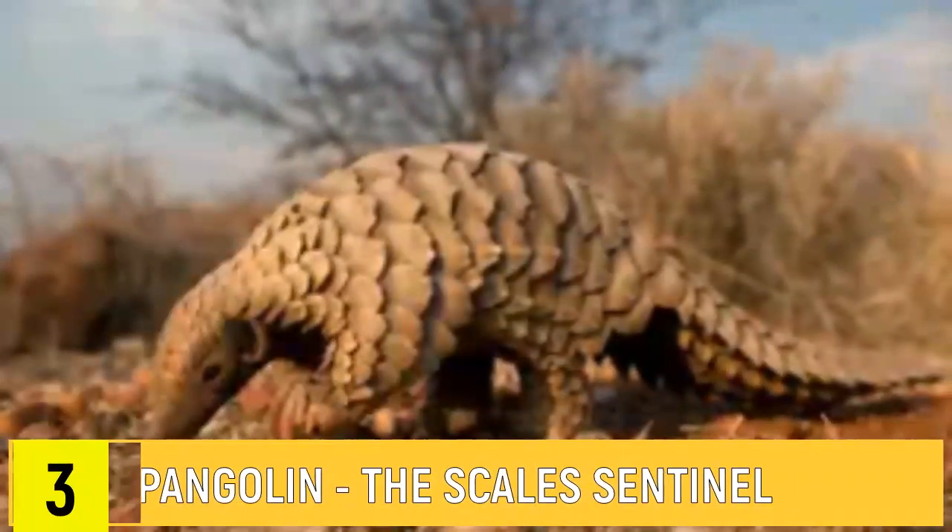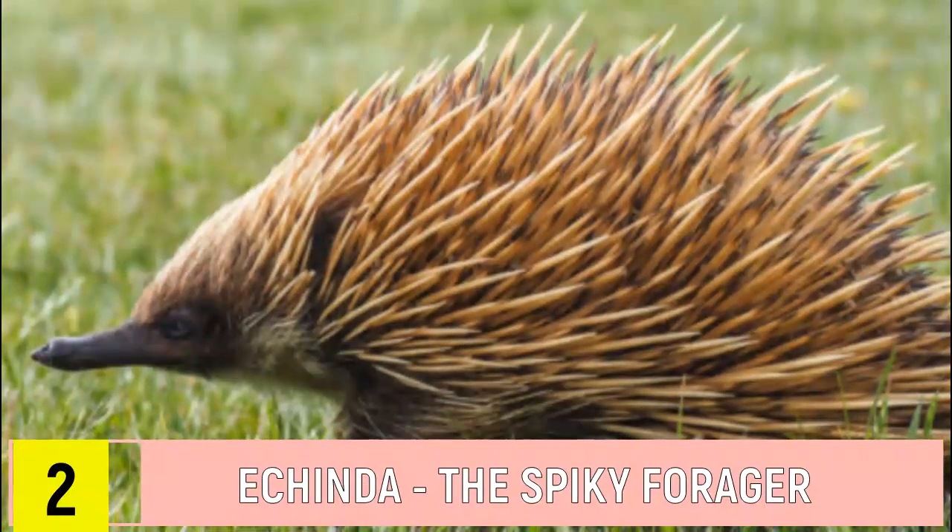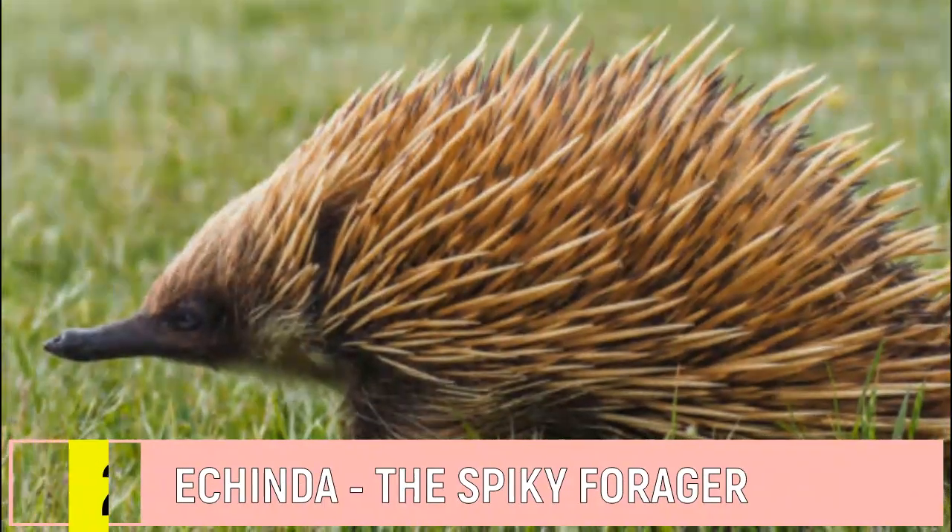Number 3: Pangolin. Scale Sentinel is clad in armor-like scales to deter predators. Number 2: Echidna. The spiky forager has sharp quills and a long tongue to catch ants.